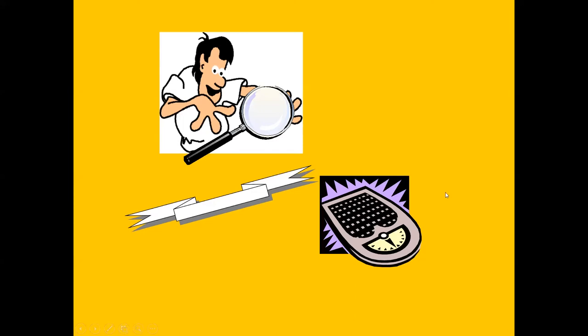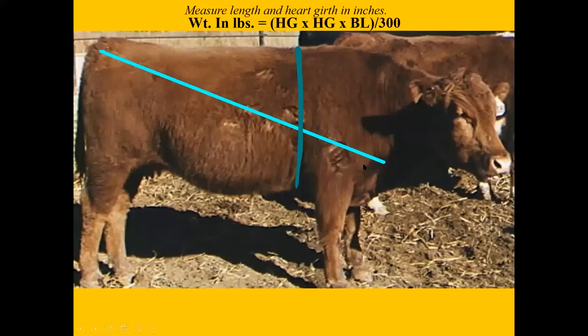We need to be tracking the animal for its performance. Most youth won't have a scale, but we can use a measuring tape. We measure from the point of the shoulder to the point of the hip for length, then all the way around the heart girth, and use a formula to predict weight. It's a good exercise at a midsummer weigh-in to have kids measure and see how close they can get.